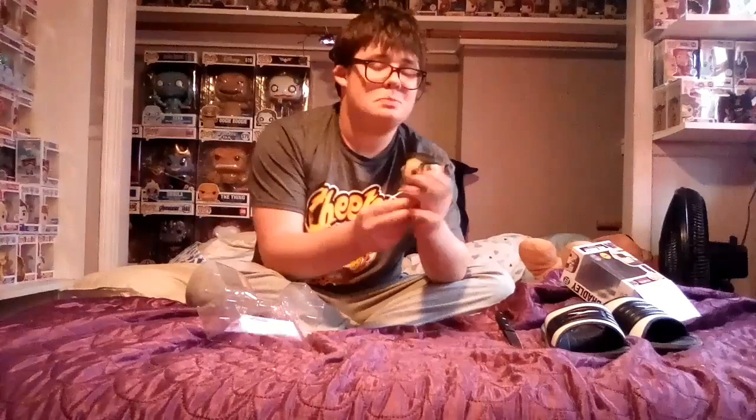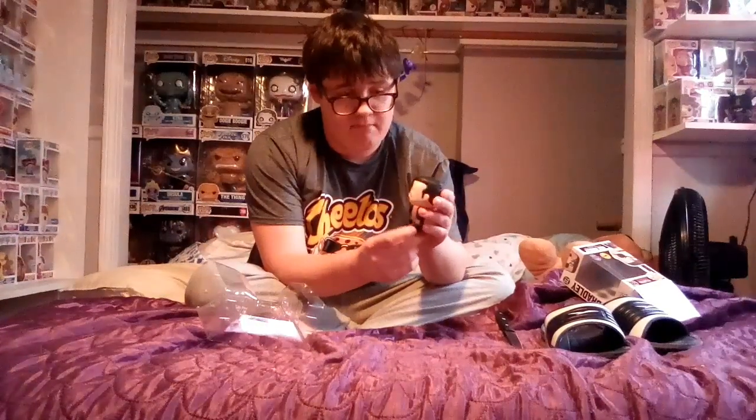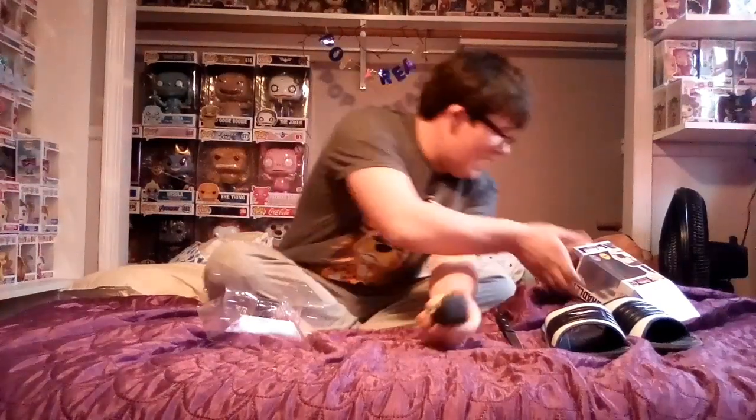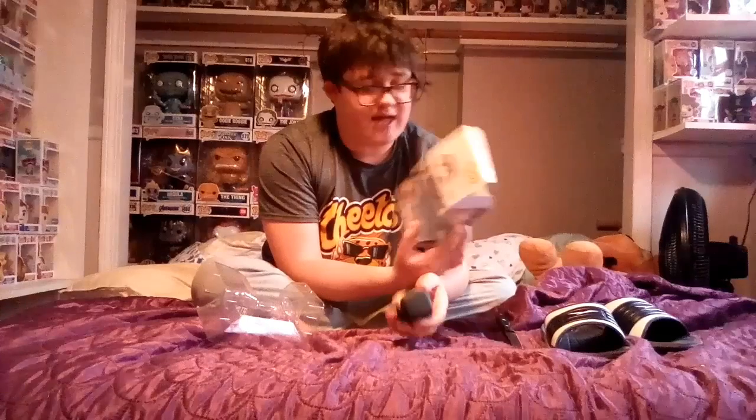It's pretty cool. I don't know if I'm getting more pops today, may or may not, but yeah let's just pop this sucker open and hope for the best. So cool — the chase is amazing looking.